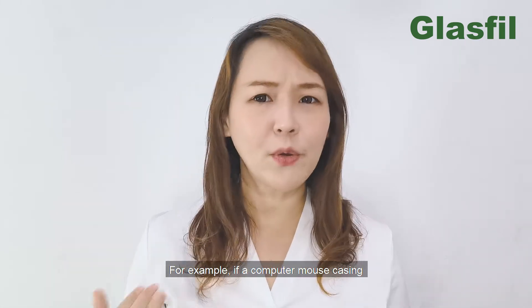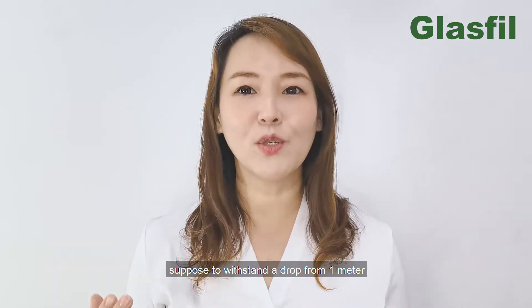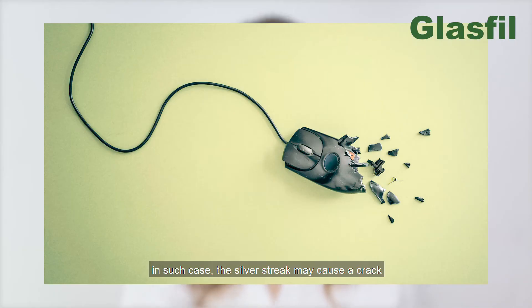For example, if a computer mouse casing is supposed to withstand a drop from one meter, in such a case the silver streak may cause the part to fail.